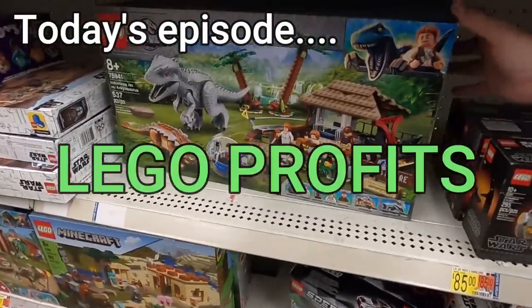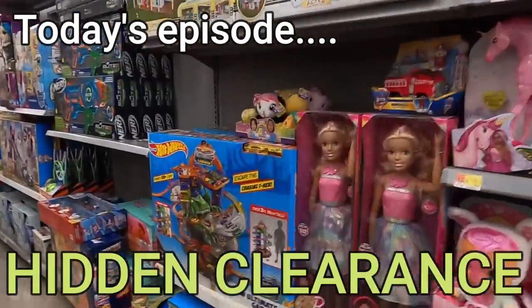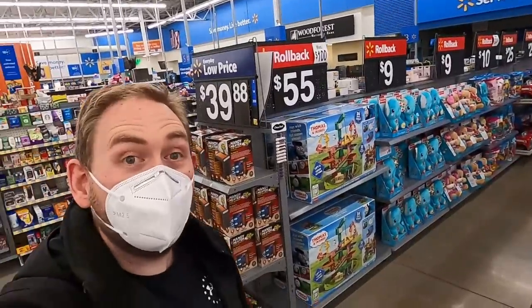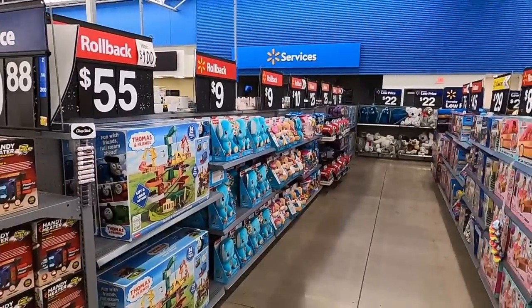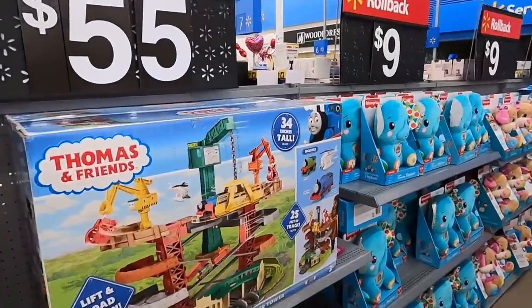There's $160 profit right there just on those four sets. This whole aisle, all of this stuff is clearance toys and it has not been touched. This is why I like shopping at night — let's go ahead and take a look.